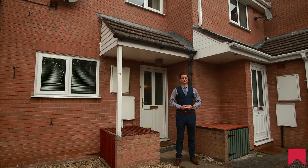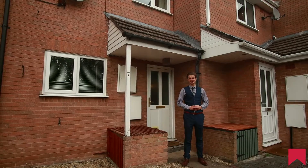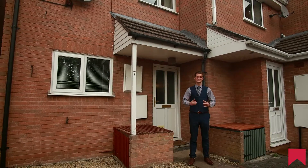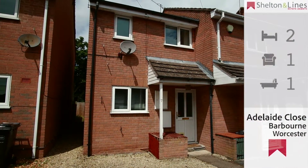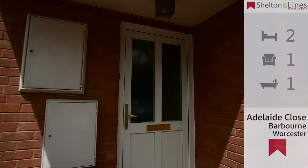Hello ladies and gentlemen, Christopher once again from Shelton & Lyons. Today I'm on Adelaide Close in Barbourne, close to all the amenities that a city centre has to offer. This end of terrace property features two bedrooms, one reception room and one bathroom, as well as having the benefit of driveway parking and an enclosed rear garden.